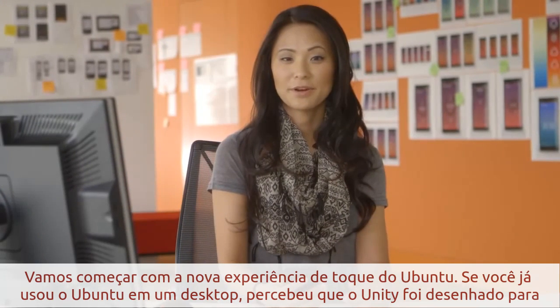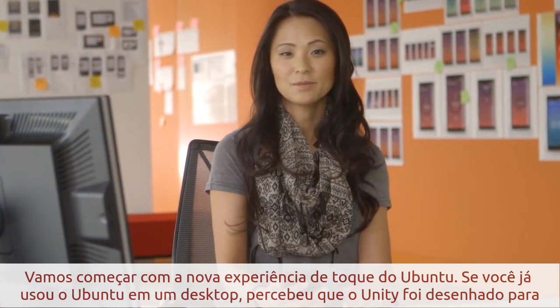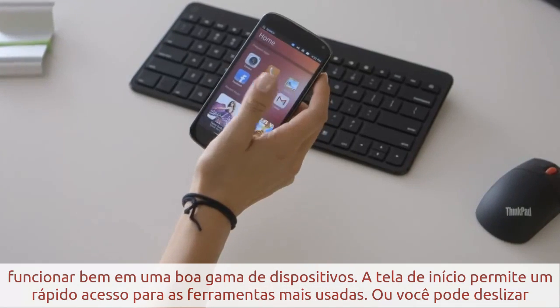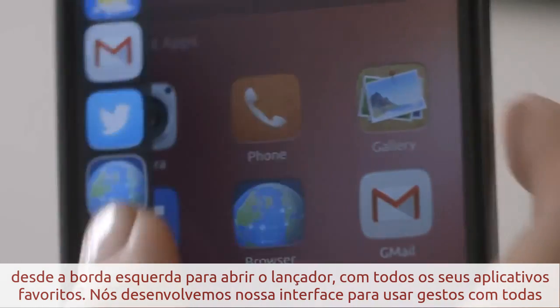Let's start with the new touch experience of Ubuntu. If you've used Ubuntu on the desktop, you'll feel right at home, as Unity was designed to span the full range of devices. The home screen gives quick access to the most common tools, or you can swipe from the left edge to pull in the launcher with all your favorite applications.